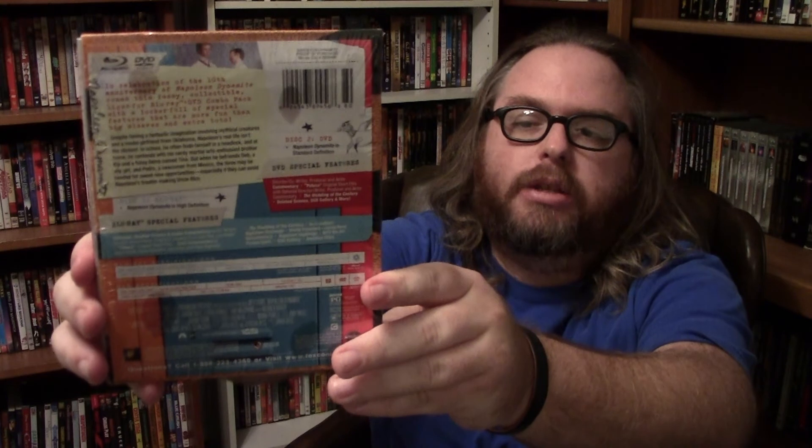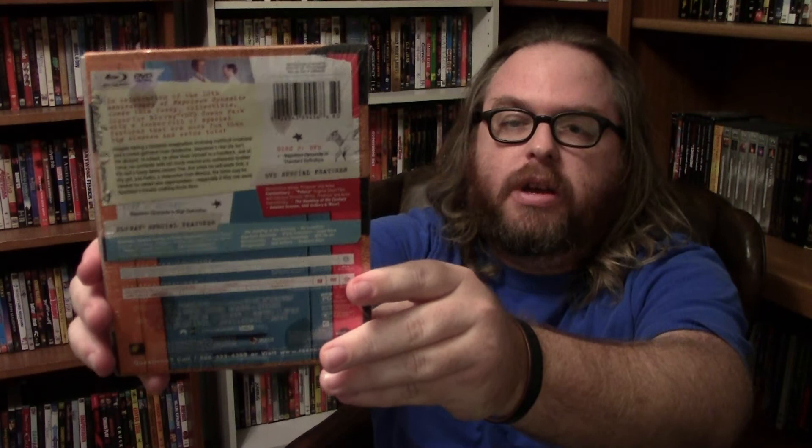Next one I actually got for $6. The one after that I got for $7 at Best Buy a few weeks later — that would be the special edition of Napoleon Dynamite from 2004. This has got the DVD and the Blu-ray. This is the 10th anniversary edition since it is 10 years old this year, and it has special features from both the Blu-ray and the DVD that I already own. I'm very excited to watch this on Blu-ray.